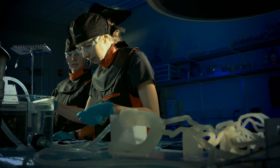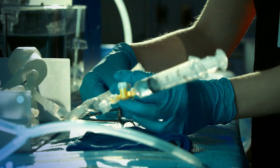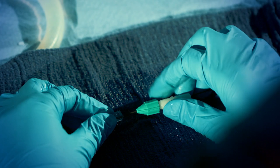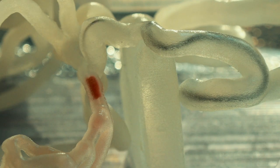In an ideal world, if you wanted to practice a procedure before you actually do it on a patient, you want to replicate every element of that procedure. You want to know how that tissue is going to feel as you're delivering your device, and you want to understand how all the different gadgets you're going to use for the procedure will behave in that particular anatomy.